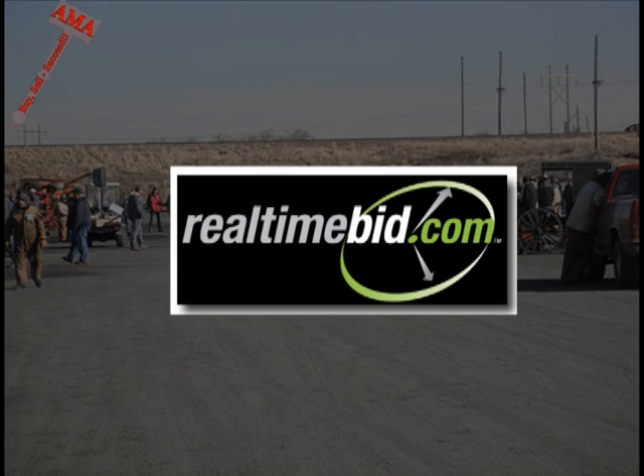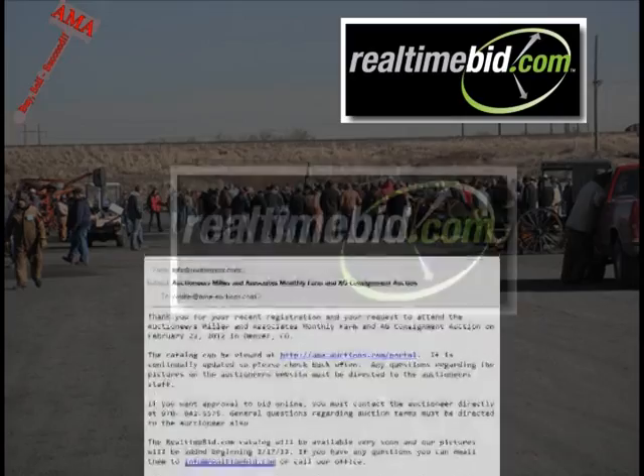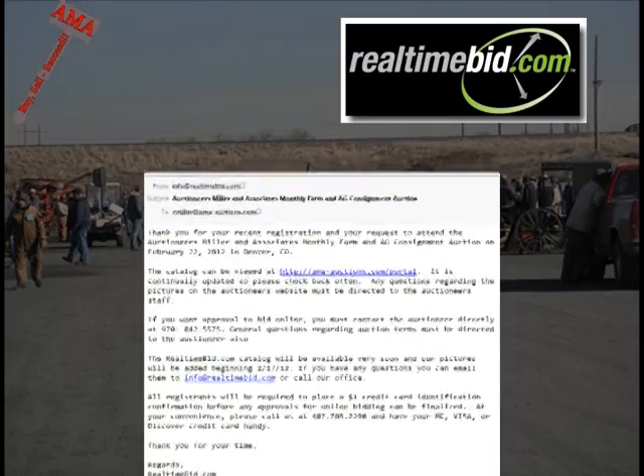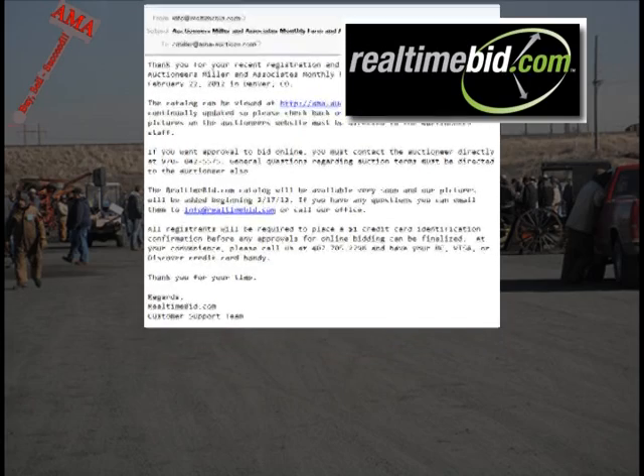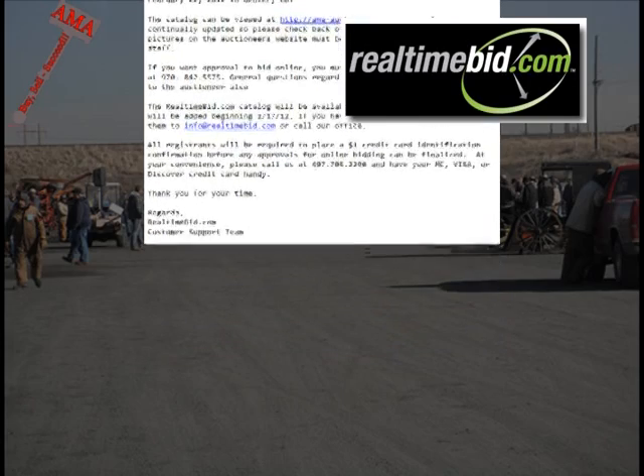The online bidding program is developed and hosted by realtimebid.com. At times throughout the process, you will receive information from real-time bid, and if you experience the need for technical support, you will be taken care of by the real-time bid staff. Let's get started.